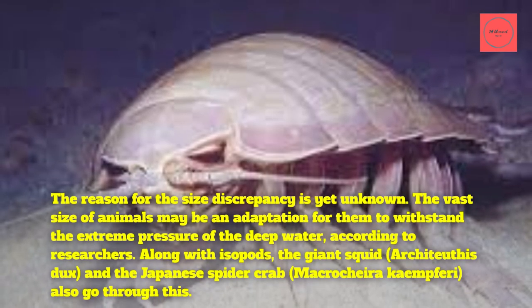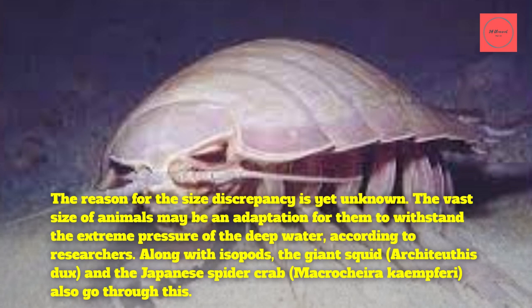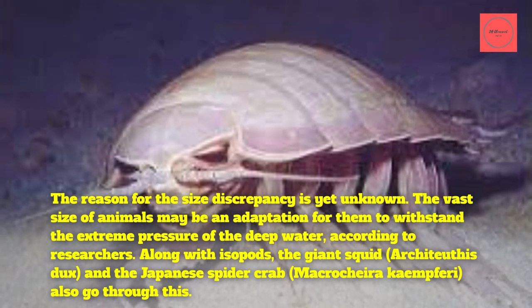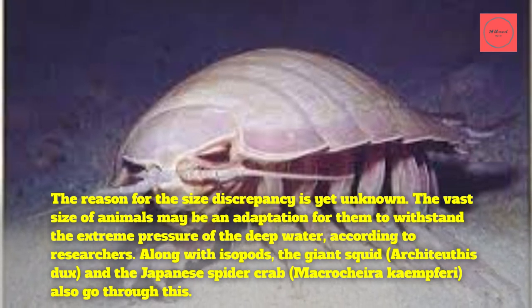The reason for the size discrepancy is yet unknown. The vast size of animals may be an adaptation to withstand the extreme pressure of the deep ocean, according to researchers. Along with isopods, the giant squid, Architeuthis dux, and the Japanese spider crab, Macrocheira kaempferi, also go through this phenomenon.